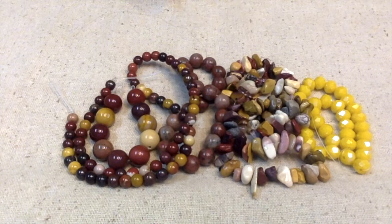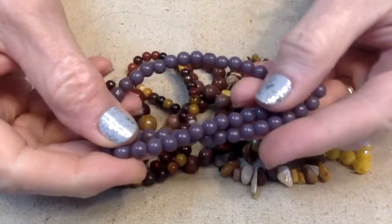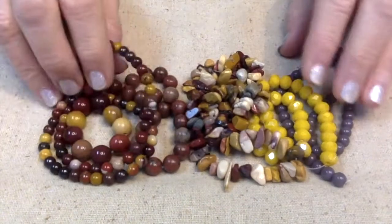Number sixteen: a 10-inch strand of 6-millimeter round glass beads in lavender — it's a very dark lavender. Look at this — this is so pretty. Whoever put this collection together did a great job, thank you.